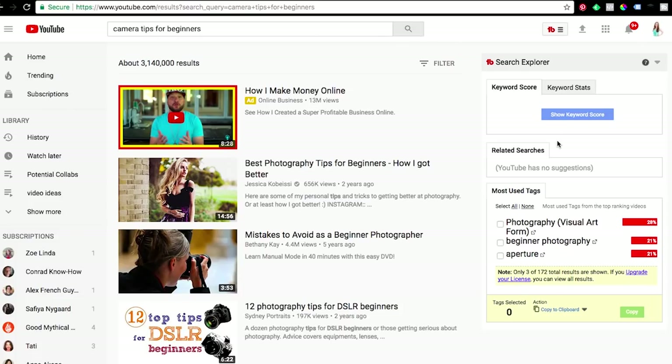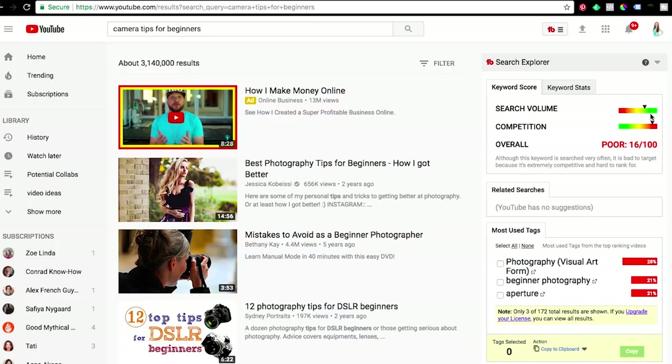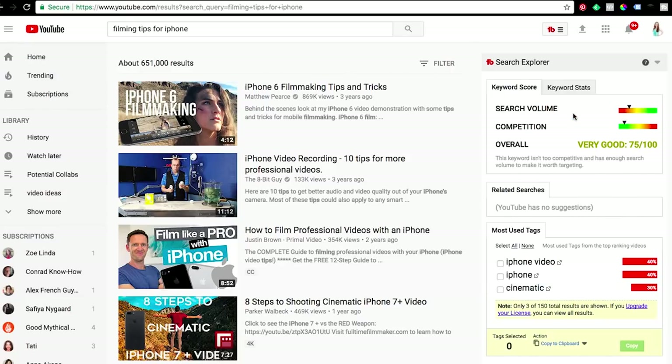With TubeBuddy installed, when I search for a keyword on YouTube I see a little box pop up on the side of the page giving me a rank for that keyword — it tells me how good that keyword is based on how popular it is, how many people are searching for it, and how competitive it is. Basically you want keywords that have lots of people searching for them but aren't very competitive. Most keywords will be fairly competitive, so you're looking for a good balance — moderately popular and moderately competitive is actually a pretty good keyword to go after, but ideally you want very popular and not very competitive.